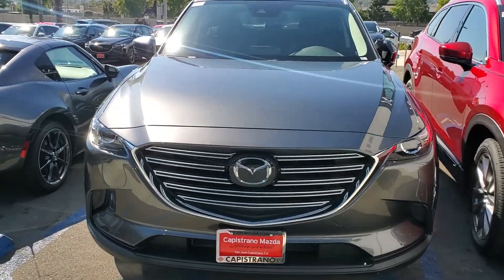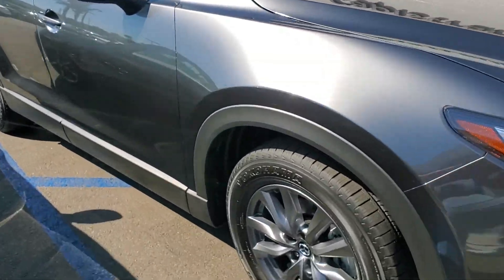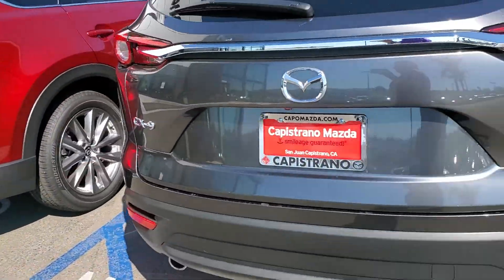Here's the 2020 Mazda CX-9 Touring. It comes with the roof rails, the keyless entry, and let's walk back here — power liftgate.